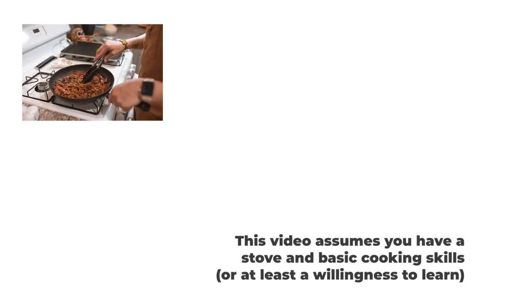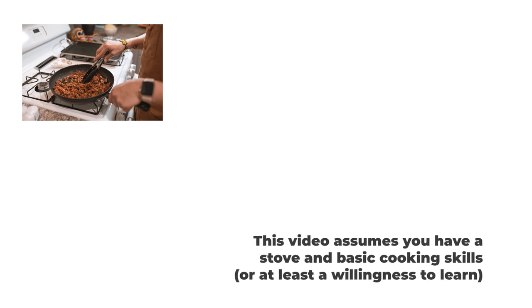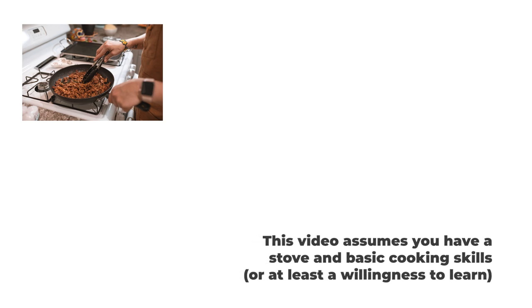First, I'm assuming you have the necessary equipment to cook your own meals at home, like a stove. After all, not all of the stuff we're picking up at the store can be eaten raw.